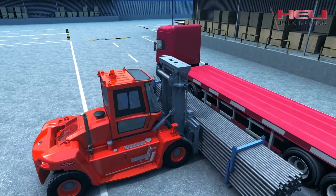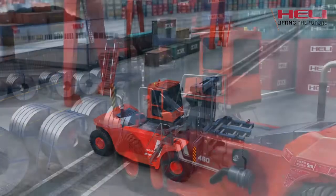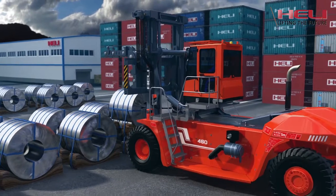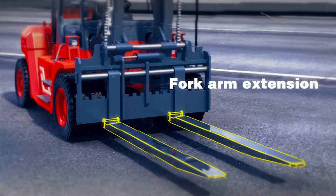Special Attachment. The Heli G-Series 1246T forklift truck can provide different special attachments for customers to satisfy different application requirements, including fork arm extensions.